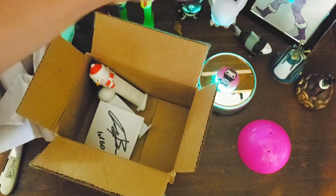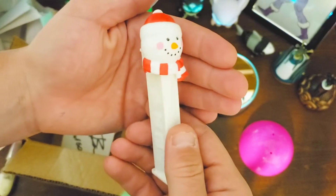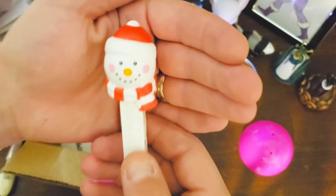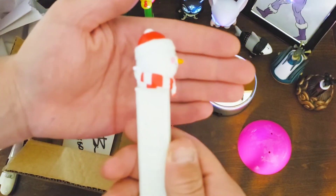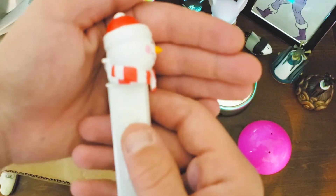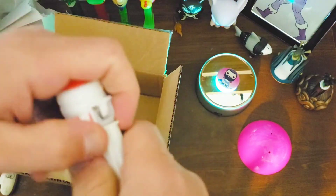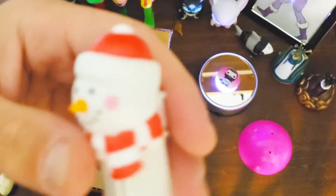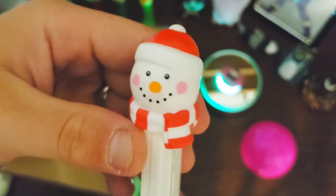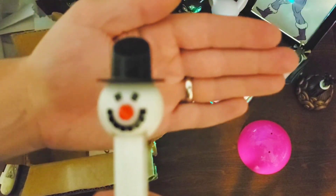It looks like we got some holiday Pops — we got ourselves a little snowman, he's cute. Got a little scarf, rosy cheeks, little carrot nose. The inner sleeve is clear. This one is fairly recent — I think it's a 2019. Very cool, thank you brother.